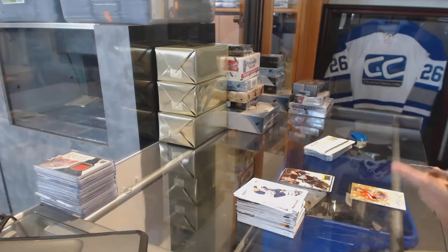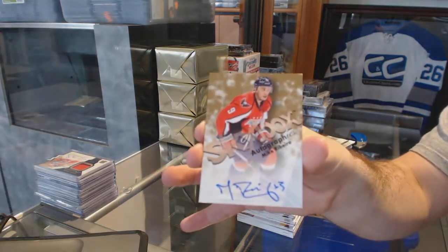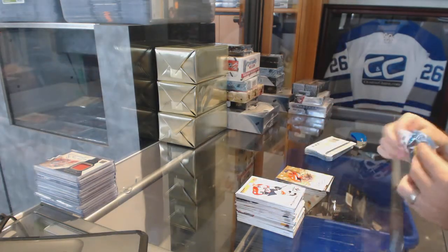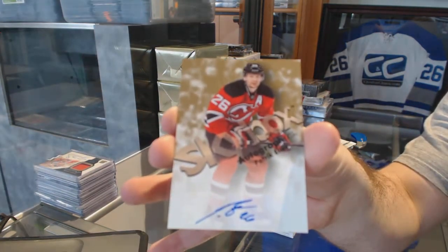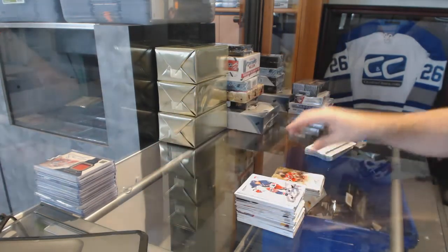Skybox Autographs for the Washington Capitals, Mike Ribeiro. And another Skybox Autographs for the New Jersey Devils, Patrick Elyash.